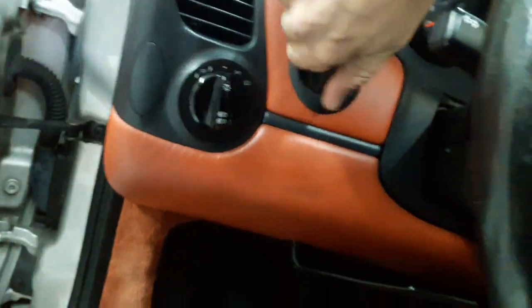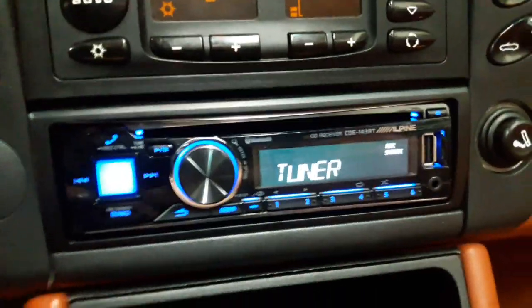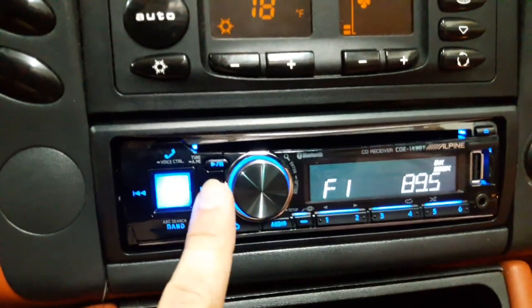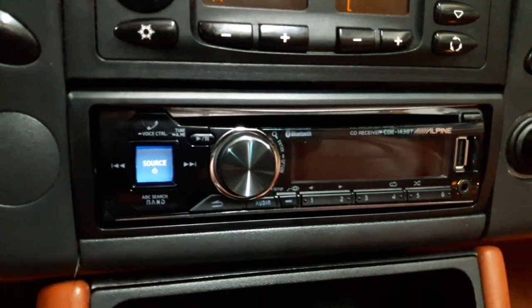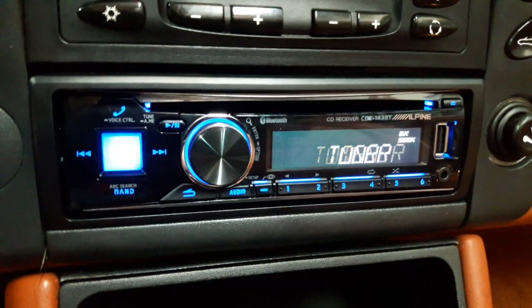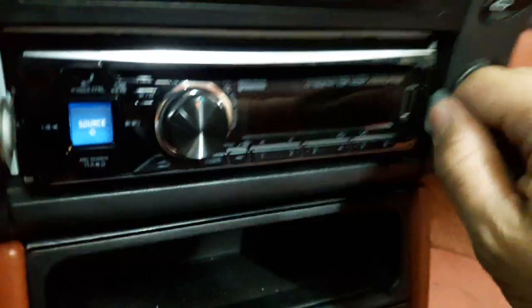This video is about your car losing its radio memory — losing the radio stations and the clock every time you turn the car off and on. As you can see, I put it on 90.3, cycle the key, and it's on a different station. I'm going to show you what one of the possibilities could be.